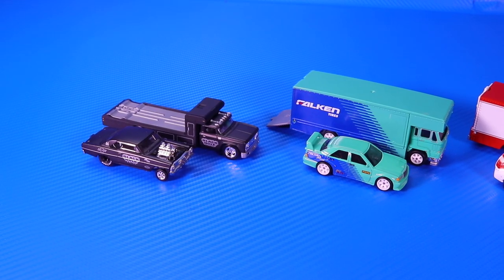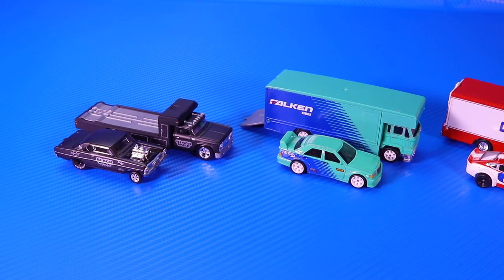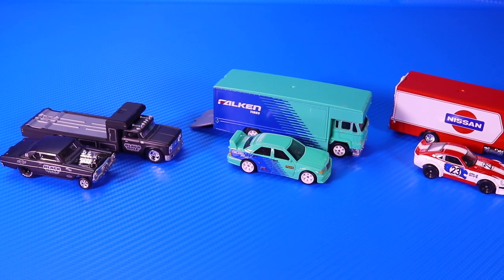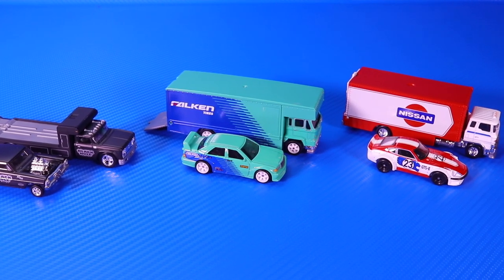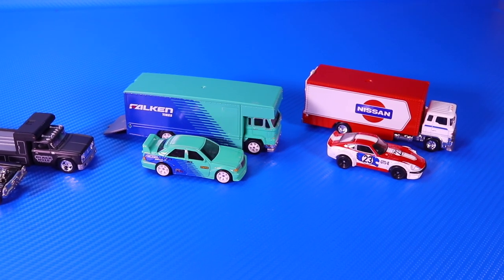And here we have a great close-up look at all three of them side by side. Let me know in the comments down below which one of these you guys like the best — it is a hard pick. I love the Nissan Fairlady Z but I'm also a big Falcon Mercedes fan. It's a tough choice; they're all such great castings. Thank you very much for watching this video. I'll catch you on the next one. Bye-bye.